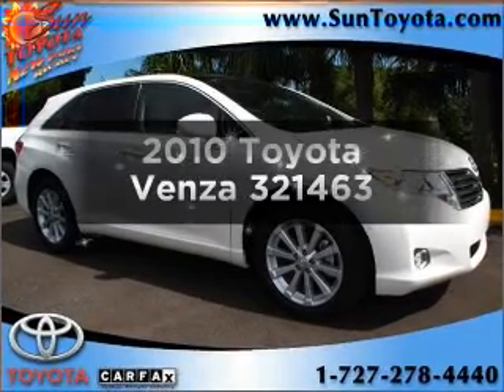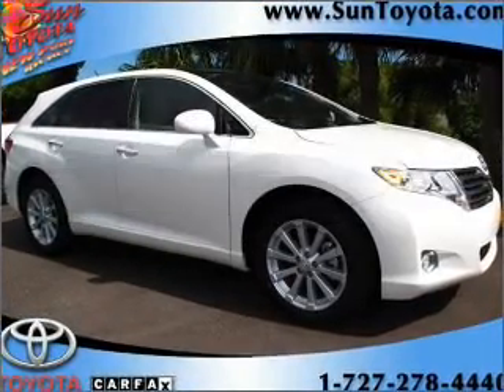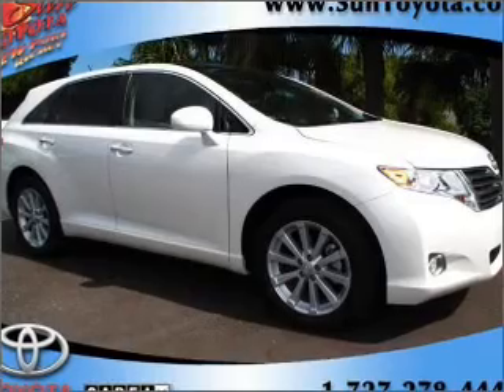Check out this 2010 Toyota Venza. If you're looking for a first-rate auto, this one could be yours today.